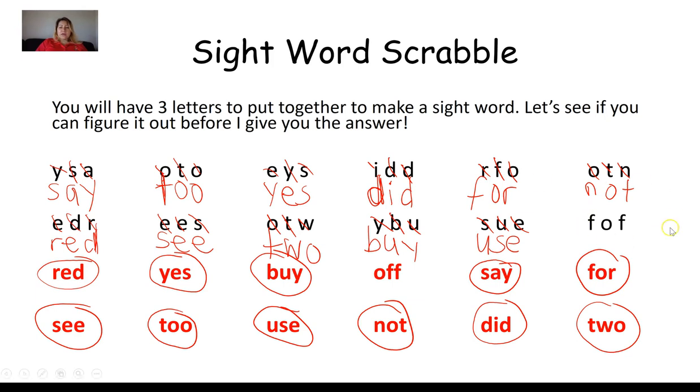Our last group: F, O, F. We only have one sight word left, and it has two F's and an O. Arranging the letters: O, F, F. That is the sight word off.